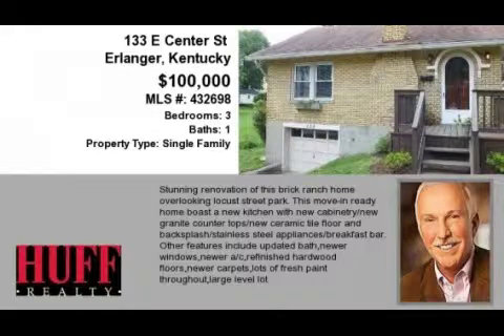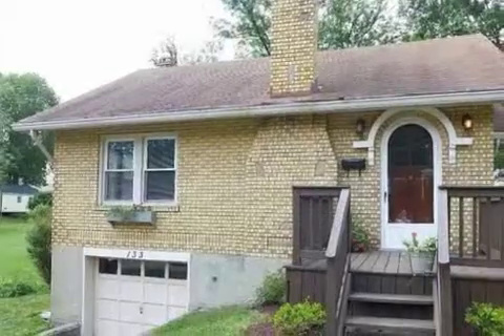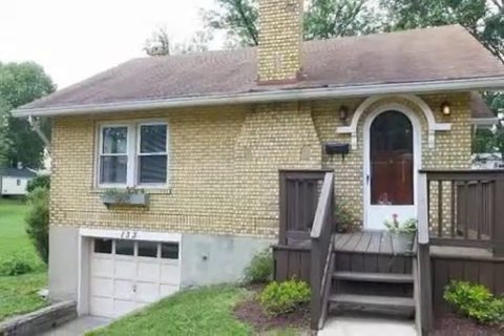This property is a three-bedroom, one full bath, ranch. The list price has recently been reduced to $100,000.